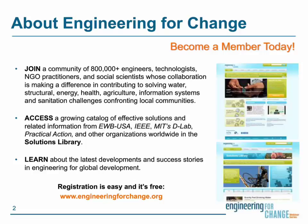We invite you to join E4C by becoming a member. E4C membership provides cost-free access to a growing inventory of field-tested solutions and related information from all the members of our coalition, as well as access to a passionate, engaged community working to make people's lives better all over the world. Registration is easy, and it's free. Check out our website at www.engineeringforchange.org to learn more and to sign up.